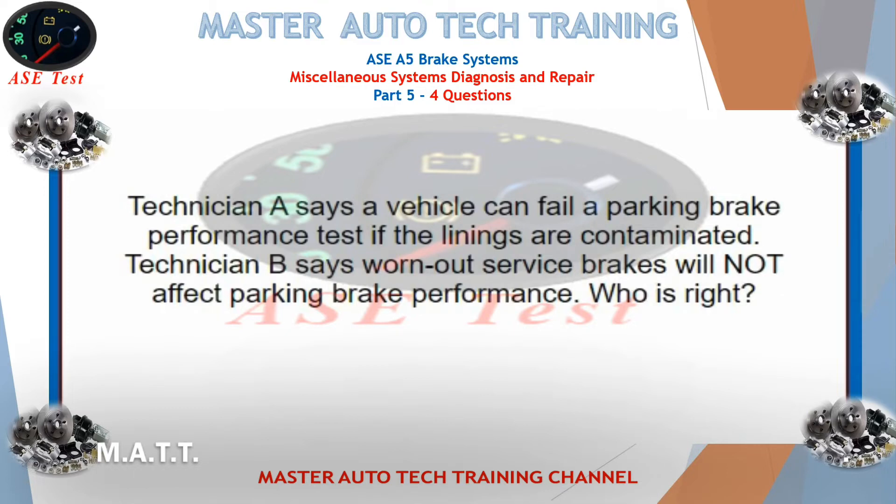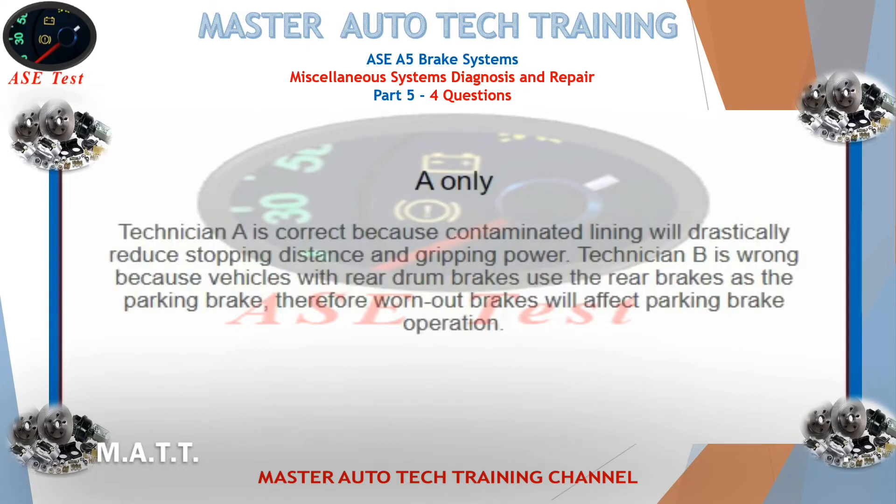Technician A says a vehicle can fail a parking brake performance test if the linings are contaminated. Technician B says worn-out service brakes will not affect parking brake performance. Who is right? Technician A is correct because contaminated lining will drastically reduce stopping distance and gripping power. Technician B is wrong because vehicles with rear drum brakes use the rear brakes as the parking brake.